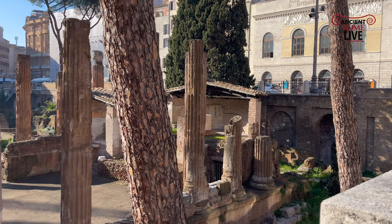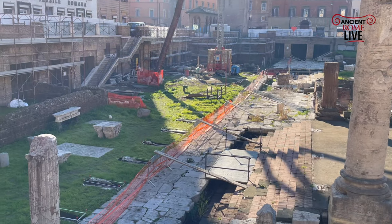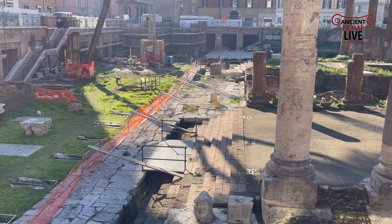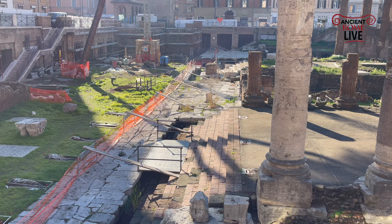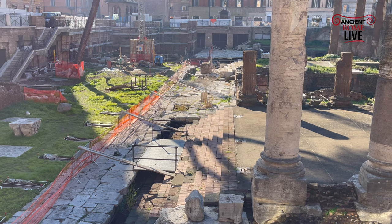And we can pivot over here to the newly cleaned pavement. This is restored in 80 AD after the fire. But that travertine stone there has been repaved in recent months as part of the restoration work funded by Bulgari.